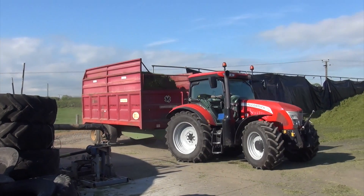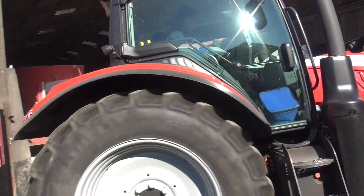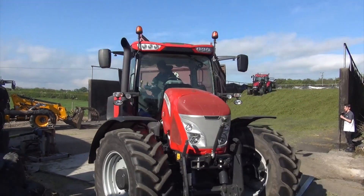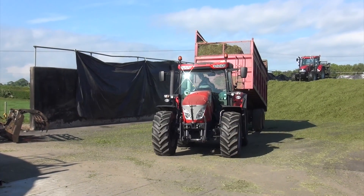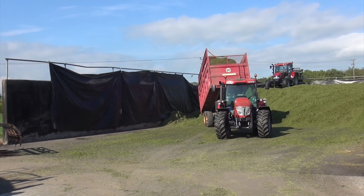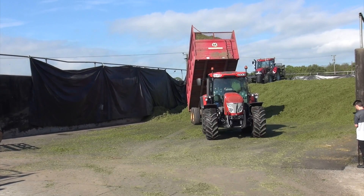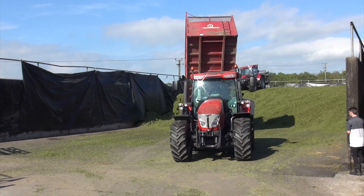That's the McCormick X7.450 TH Engineering Tractor, brand new 17 plate. It's quite a good fit to unload in — obviously when they're further back it's not so bad, there's plenty of room. A very, very steady driver here, seems to be doing a good job. That's not you I'm talking about by the way, Dougie.